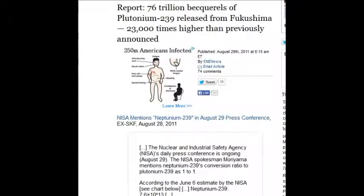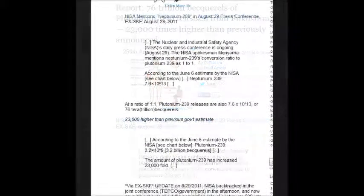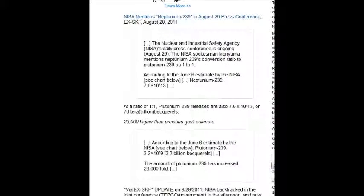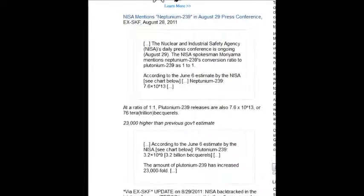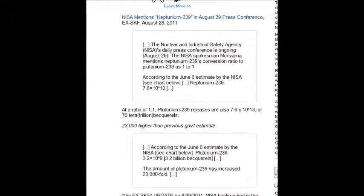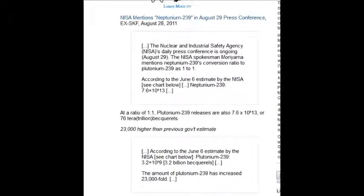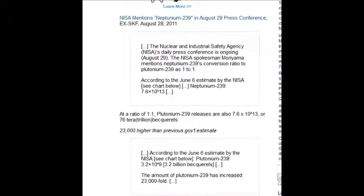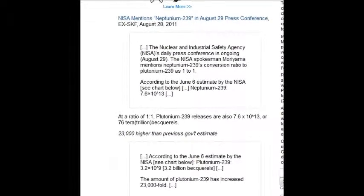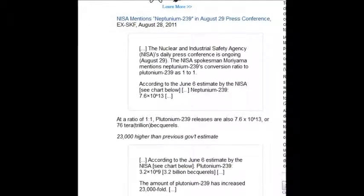Once it changes from neptunium to plutonium, it changes to another radioactive isotope and continues to disintegrate. They call it 'disintegration,' as if it's going to go away. They're just endless lawyers, endless manipulators. Not one of them stood up for planet Earth. All of them wanted a job, a pension, to be published. All of them sold their souls.